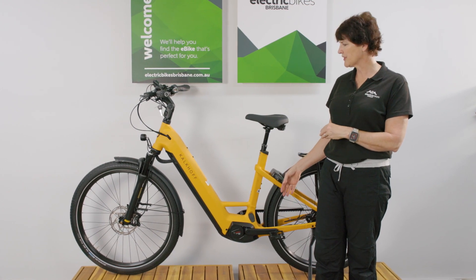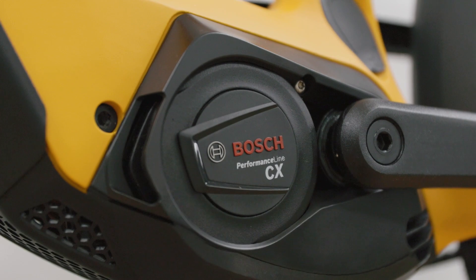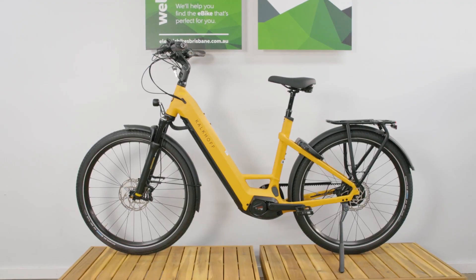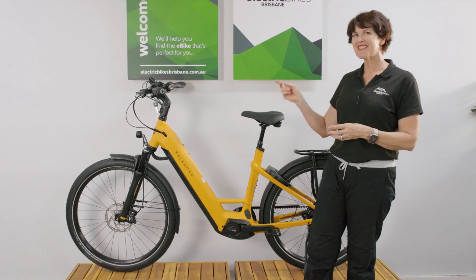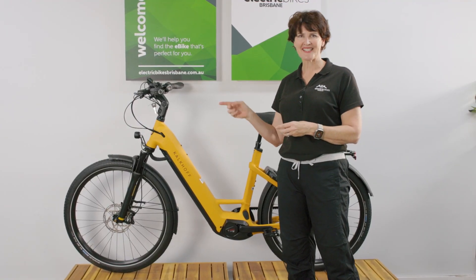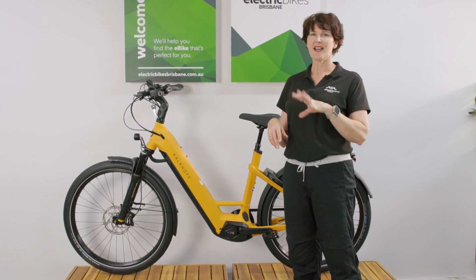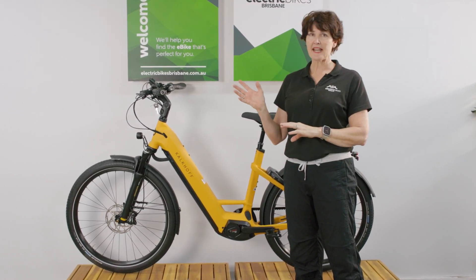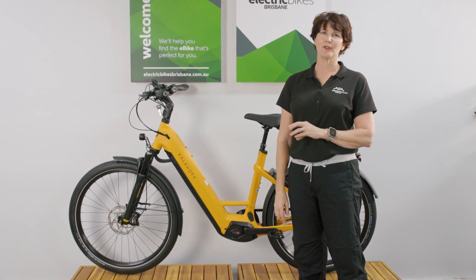This is the first of the Kalkhoffs we've had in Australia with the Enviolo carbon belt drive combination. It's a beautiful ride — very comfortable — and with all the premium equipment, it's also very durable and quite good fun. If you're interested in trying one, please don't hesitate to get in touch. Jump onto our website for our contact details, call us, send us an email, or send us a chat message and we're very happy to help.